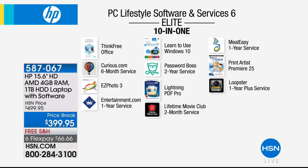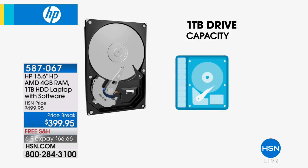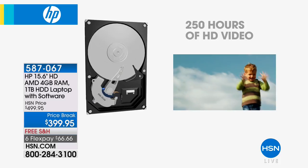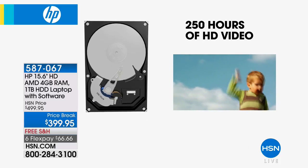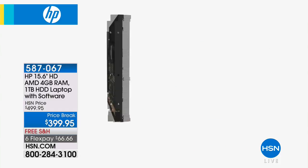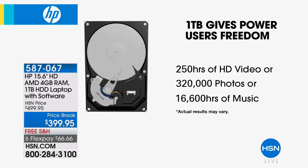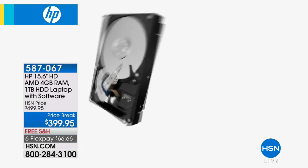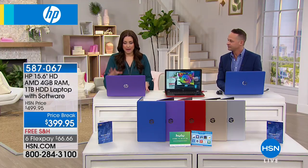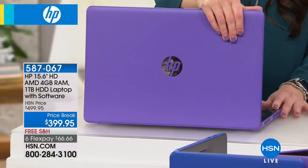A terabyte means a thousand gigabytes. On this computer — with about a seven-hour battery life, weighing around five pounds — you can store 250 hours of high-definition video, 320,000 photos, and 16,000 hours of music, which equals about 200,000 songs. The absolute best of the best. And that beautiful purple — Pantone color of the year — is well on its way to being sold out.